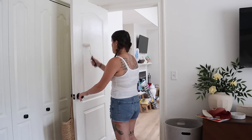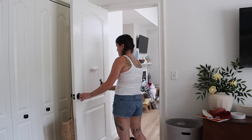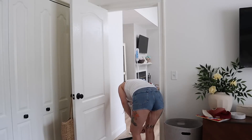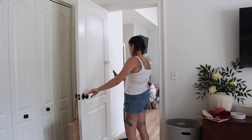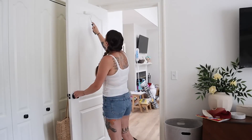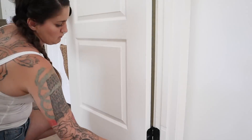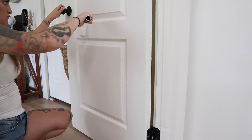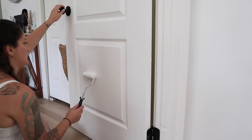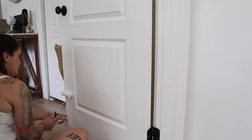A coat closet is typically in an entryway area, so Natural Cream might make sense and make it appear to be a more grand entryway, keeping your eye moving. But there could be so much space in between that it would look really random and weird. I cannot decide — I talk myself into it and out of it in cycles. Whatever the majority of you say I should do with the coat closet door and the baseboards, that's what I'm going to do.